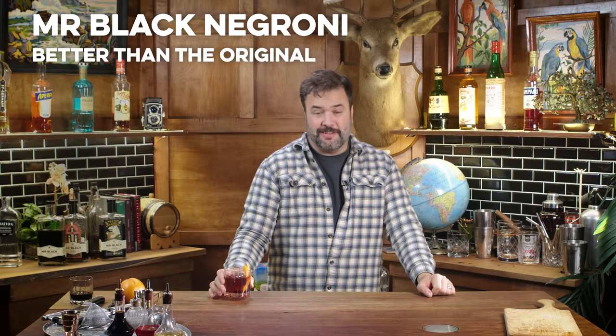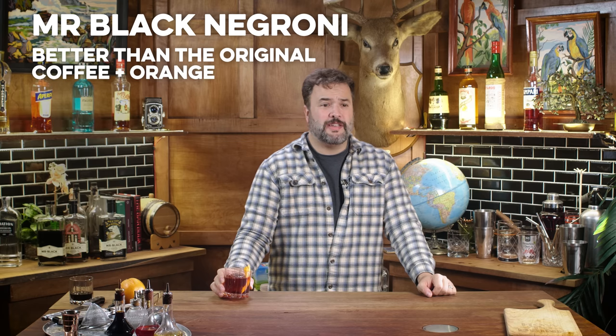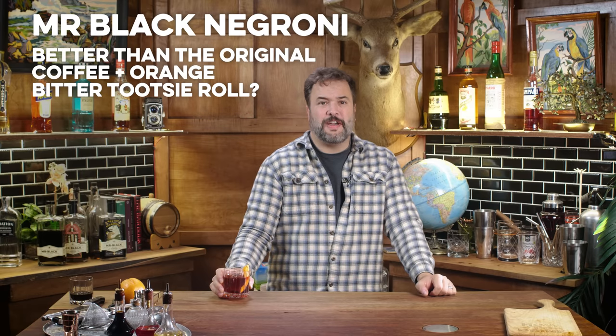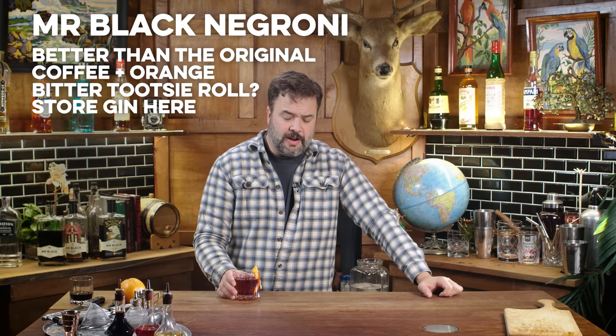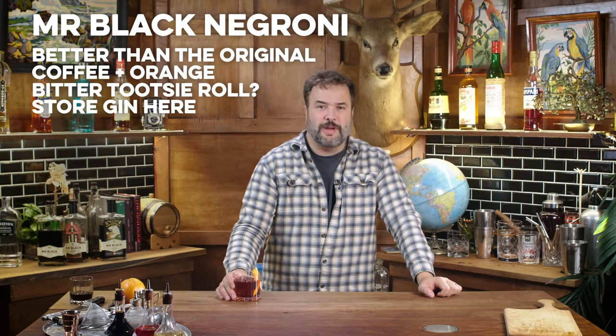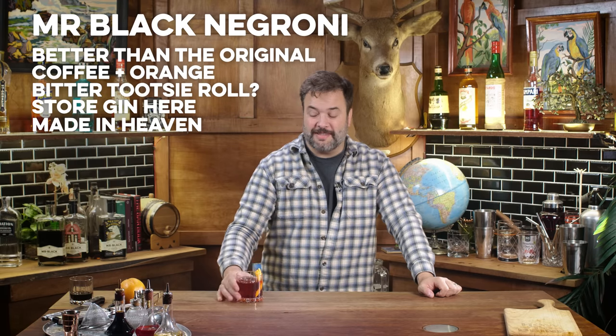I like it better than a regular Negroni by a long shot. Coffee and orange sweet bitterness combined in a delicious drink — absolutely delicious. Probably the finest gin delivery vehicle I've ever had. The Mr. Black is out front and center. Mr. Black and Campari really go well together — they are a match made in heaven. I have no notes, no complaints. Excellent drink. Thank you again, Mr. Black. Swing by mrblack.co to learn more or find a bottle near you.